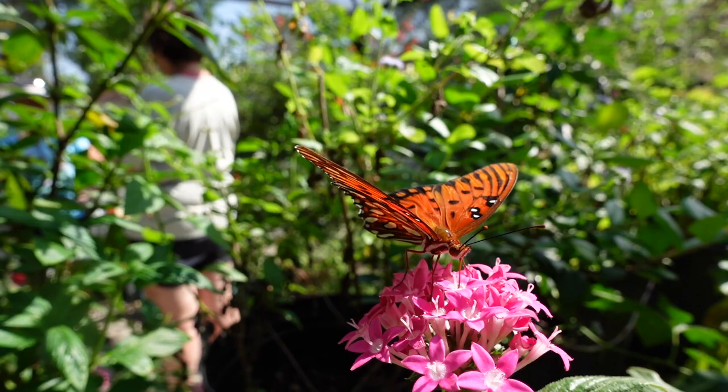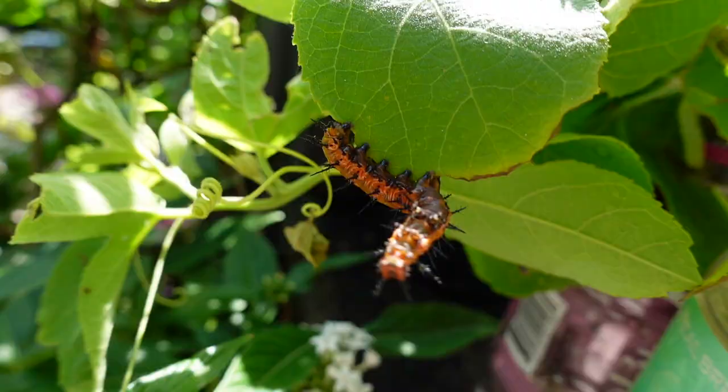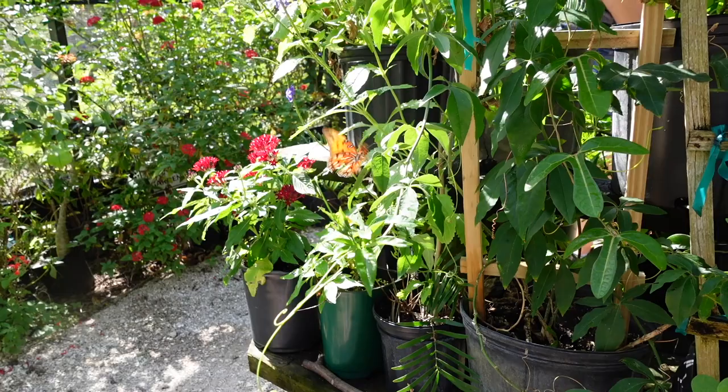Every plant here in the butterfly house is specifically chosen to create the perfect ecosystem for these butterflies. And the tour guide at the butterfly house can give you advice on what plants to buy for your own home if you would like to make your very own butterfly garden.